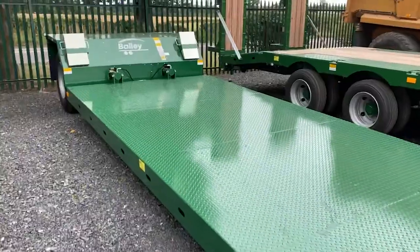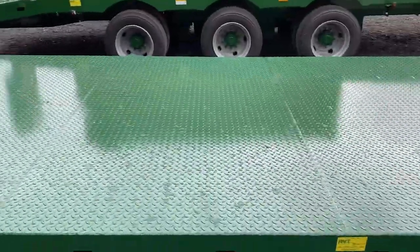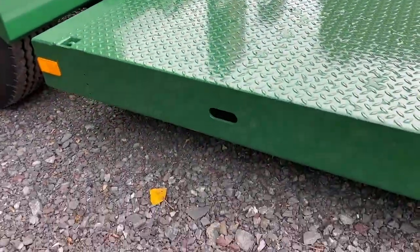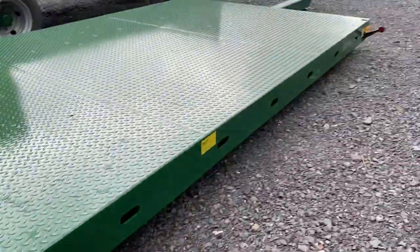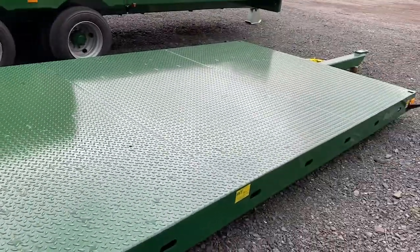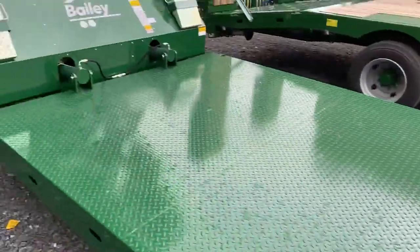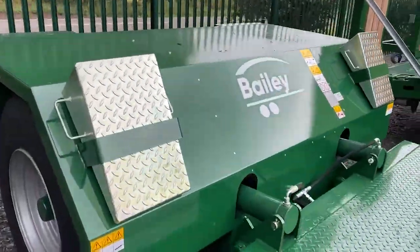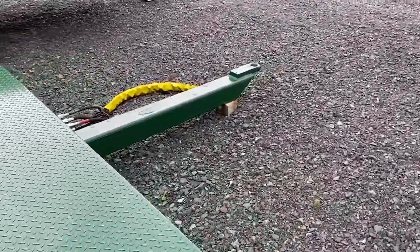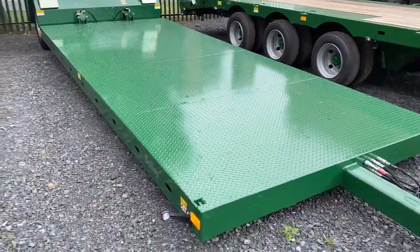First up we've got a Bailey drop deck, eight ton. Does what it says on the tin — extend these rams and that'll drop flat to the floor. Drop it down to the floor at the other end and you can just back up to the side of it with your whatever — four metre power harrow combination. Or you can put these little ramps on at the front and just track your excavator straight up over the drill bar, straight onto your trailer. Dead simple, brilliant.